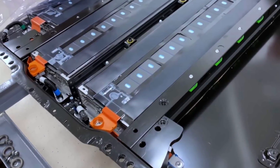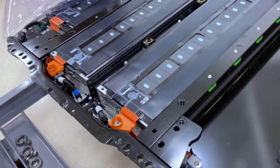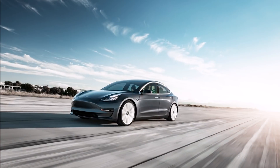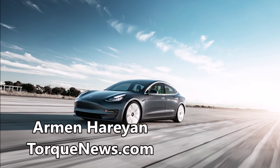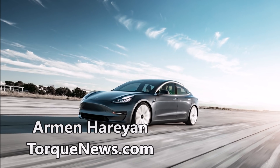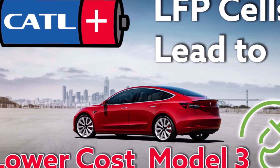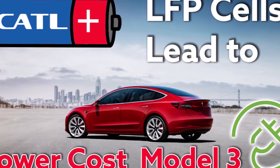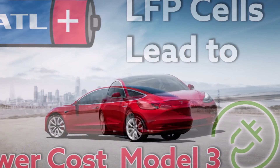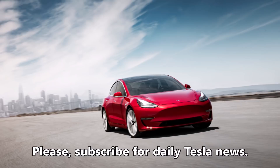Breaking news: Panasonic, just hours ago, showed off for the first time its 4680 cylindrical battery cells for Tesla vehicles. The name comes from its dimensions — 46 millimeters in diameter and 80 millimeters high. It is larger than previous battery cells Panasonic has supplied to Tesla. Panasonic said it has mostly solved the technology challenges with this larger lithium-ion battery, which Elon Musk has called the lowest-cost way to power an electric vehicle.